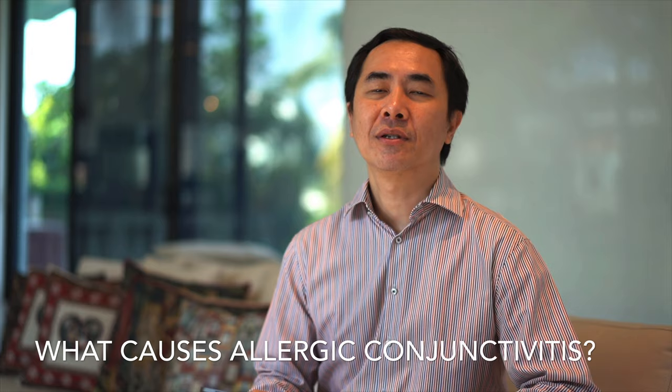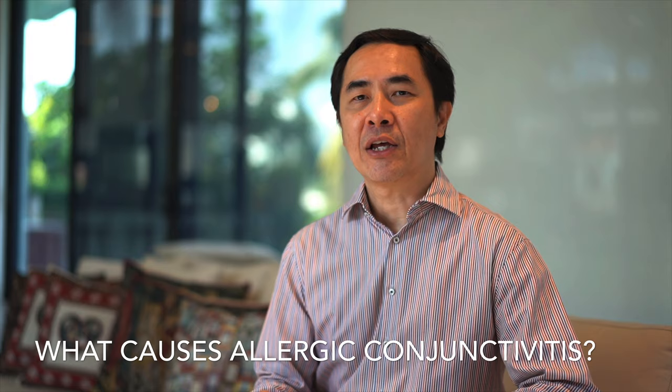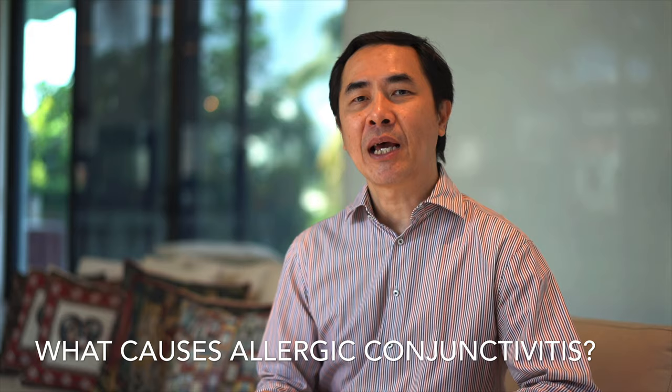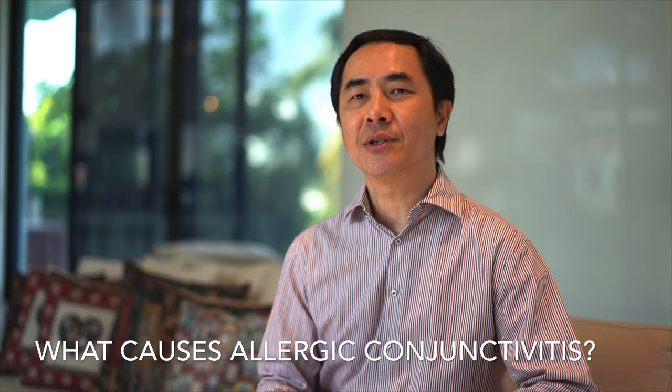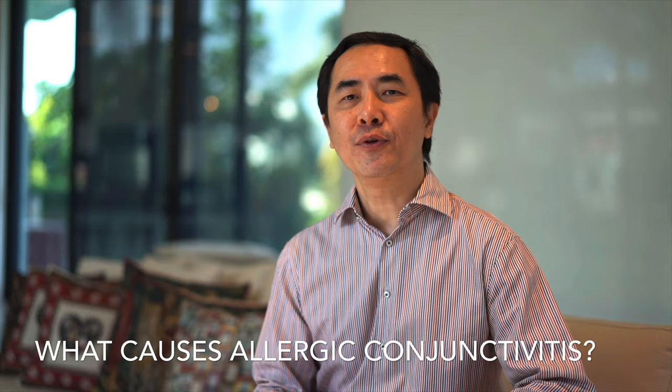What causes allergic conjunctivitis? Seasonal allergic conjunctivitis occurs when a person comes into contact with something like pollen or mold that they are sensitized to. Spring, summer, and fall allergies tend to be due to what is blooming outside during those times. In warm tropical countries like Malaysia, allergies tend to be due to house dust mites and animal hair. Sometimes food allergy can also trigger an allergic reaction.